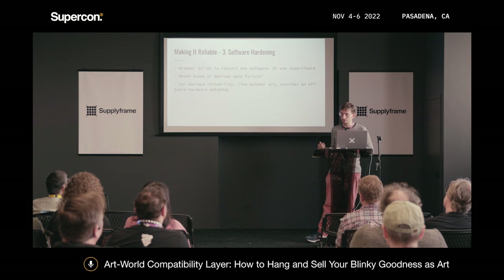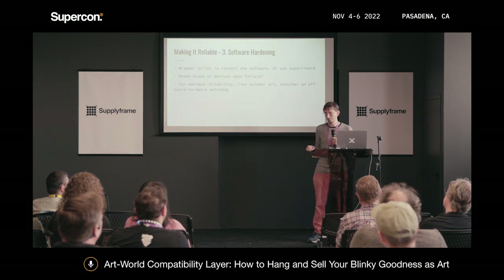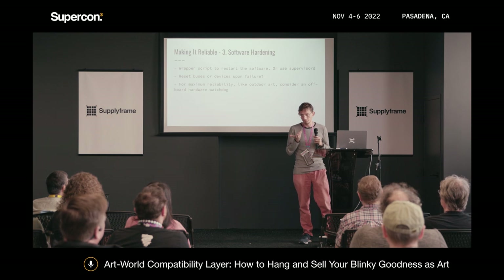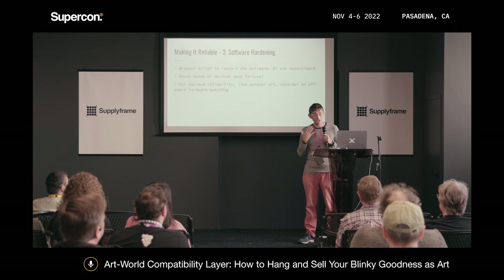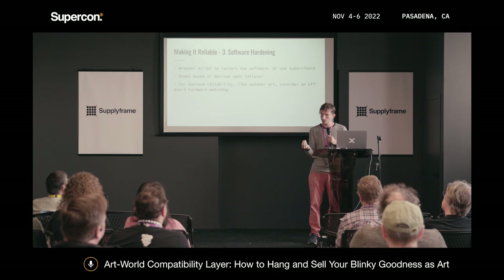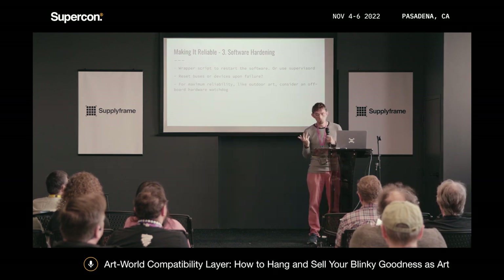I recommend using some kind of wrapper script to restart any application code. You can also use SupervisorD, which I learned about from the Adafruit video looper — an extremely robust video looper. Within your application, if you see a lot of I2C failures, try to reset the bus from the application. It turns out if you use i2cdetect to scan a bus, sometimes that resets a hung device. Monitor bus failures and attempt to proactively fix problems. I recommend that highly.